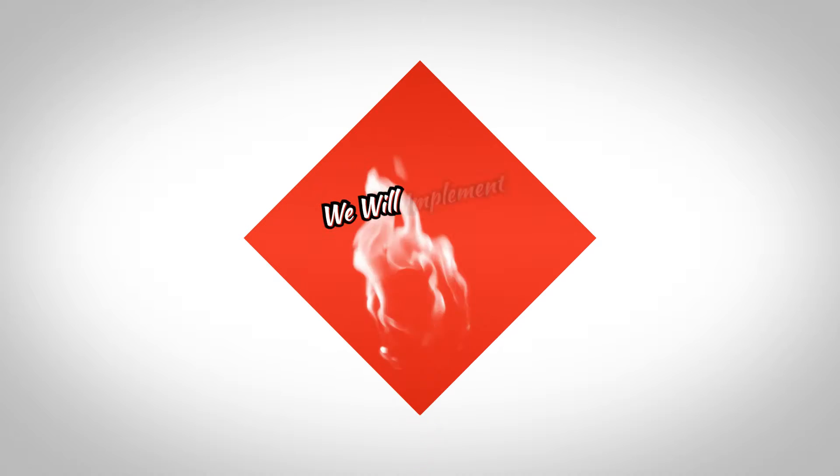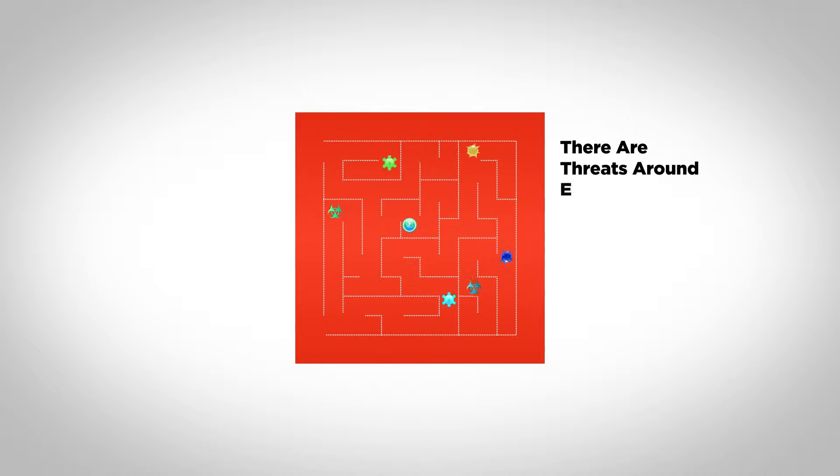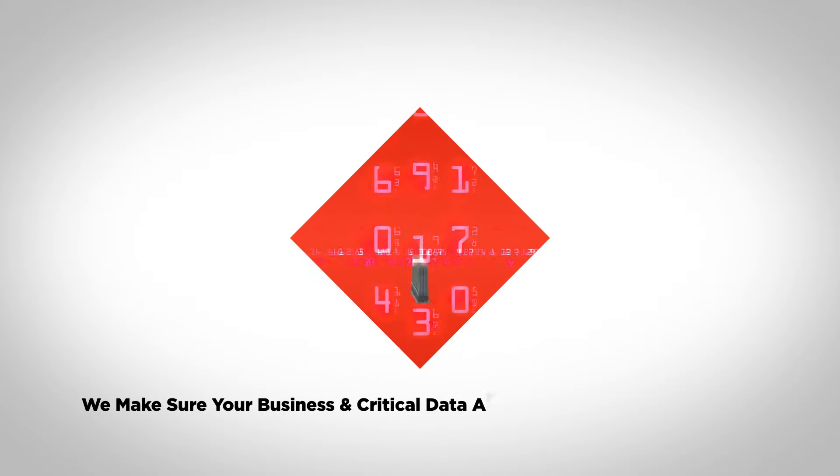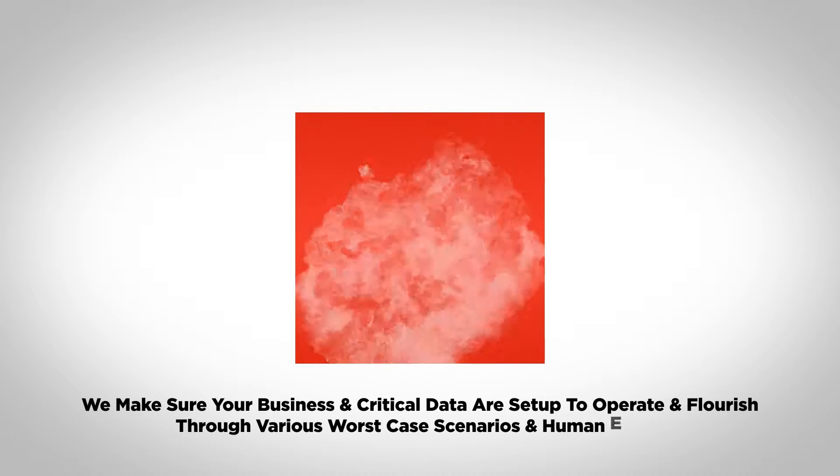Reason number two: we will implement backup and disaster recovery strategies. There are threats around every corner. We make sure your business and critical data are set up to operate and flourish through various worst-case scenarios and human errors.